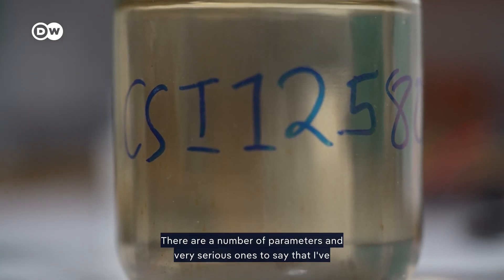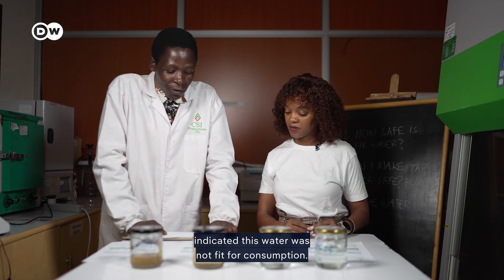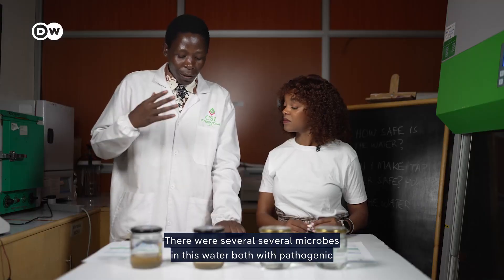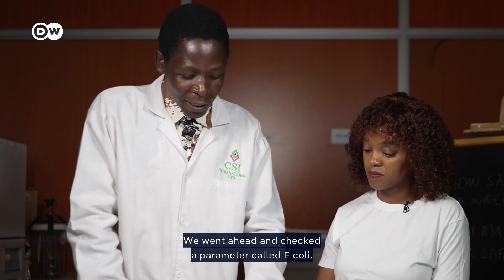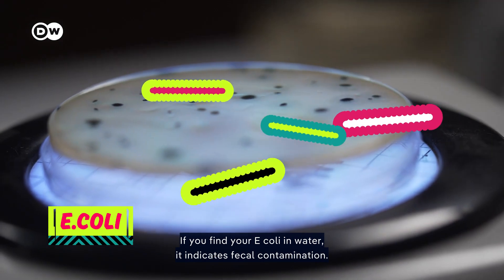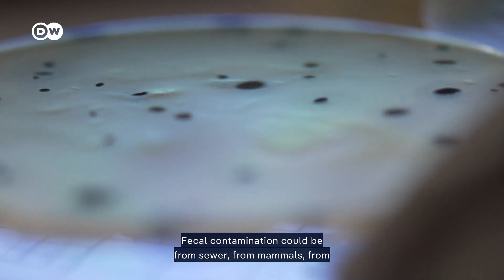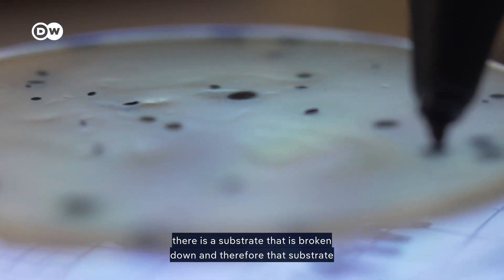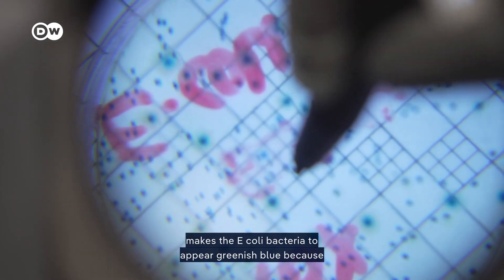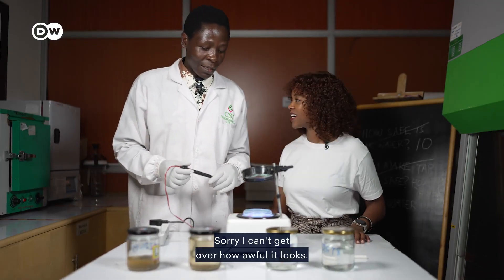For the raw river water, a number of very serious parameters indicate it was not fit for consumption. There were several microbes in this water — both pathogenic and non-pathogenic — and the numbers were huge. They also checked for E. coli. Finding E. coli in water indicates fecal contamination, which could be from sewage, mammals, people, or birds. When grown in the lab, a unique enzyme causes the E. coli bacteria to appear greenish-blue.